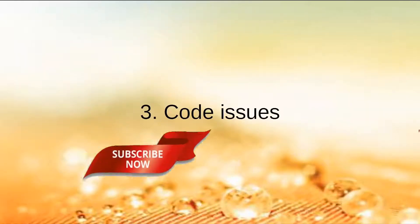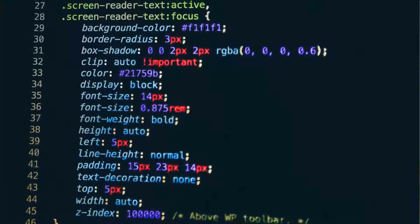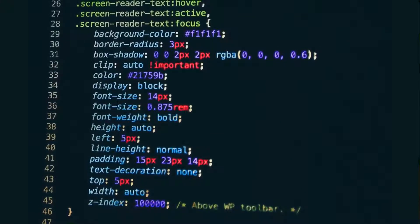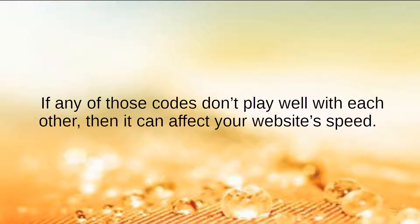Number 3: Code Issues. Your website is basically just a bunch of code put together. When someone visits your site, their browser has to load your site's HTML, style sheets, JavaScript, and more. If any of these code elements don't play well with each other, then it can affect your website's speed.